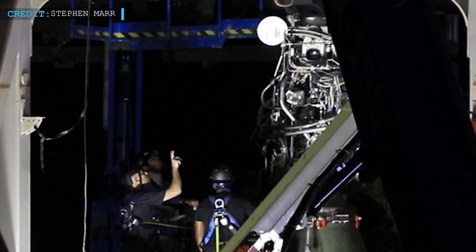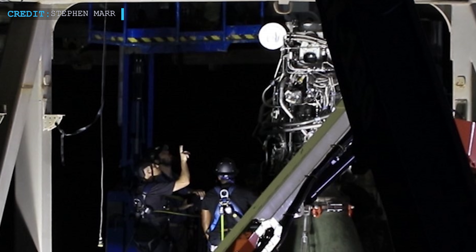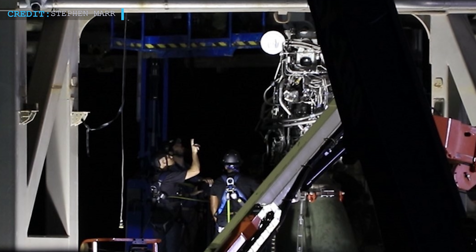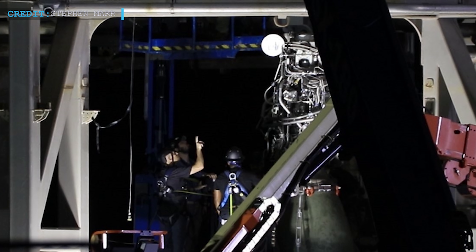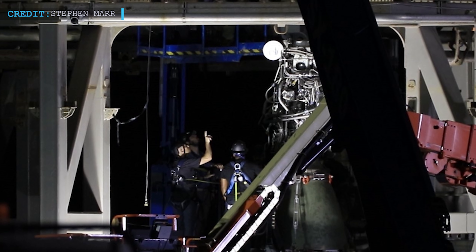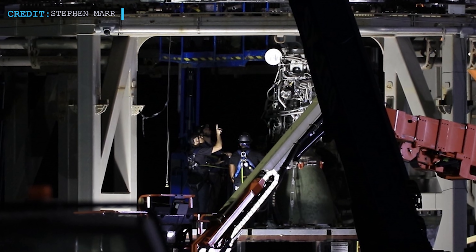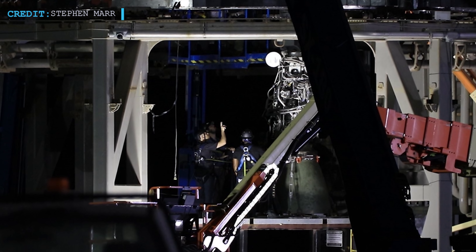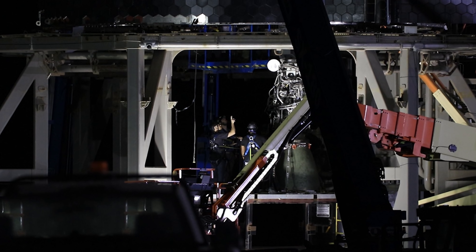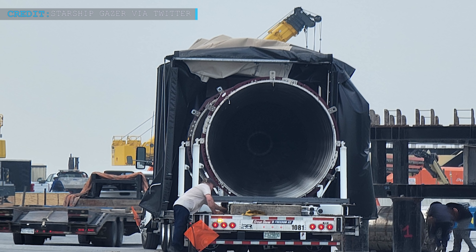Those three Raptor engines were rolled out by SpaceX on the 5th of September, and by the 6th of September, they got the Raptors installed inside Starship SN20. As things are going differently in the testing procedure, it is quite difficult to determine how SpaceX is drawing the future of Starship SN20. With three Raptors already installed, it is quite plausible that the vehicle will first carry out ambient pressure and cryogenic proof tests with the Raptor engines recently installed. The vacuum-optimized Raptors are also expected to be installed within the upcoming days.